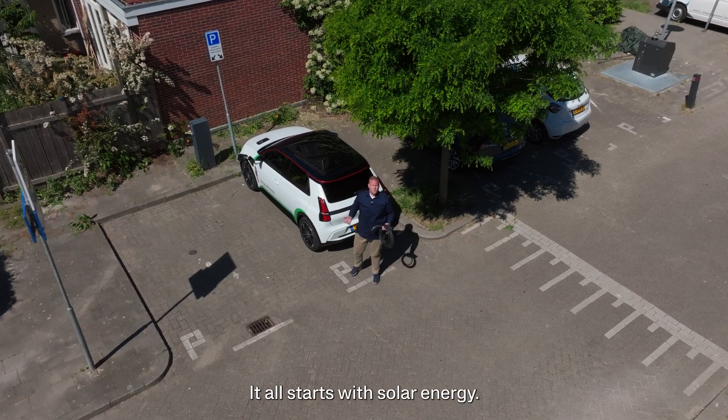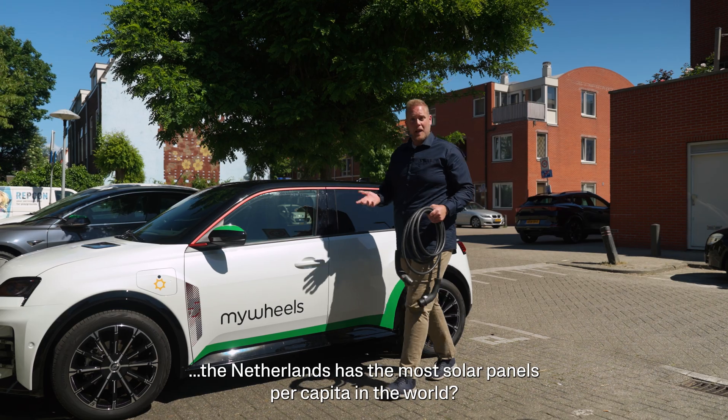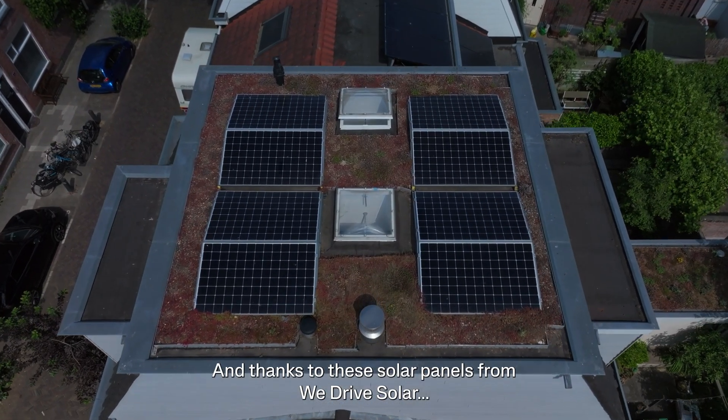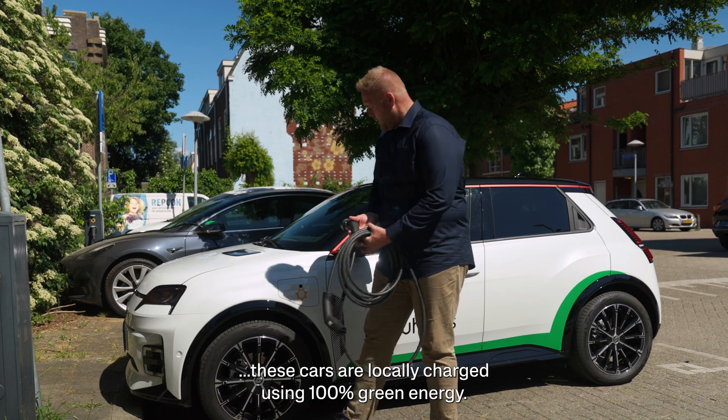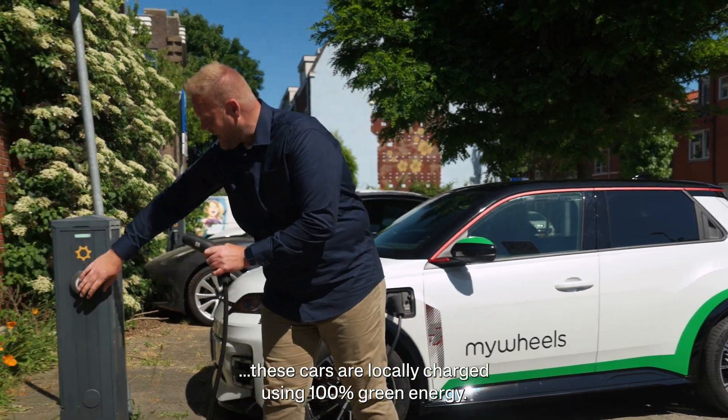It all starts with solar energy. Did you know that the Netherlands has the most solar panels per capita in the world? Now you know. And thanks to these solar panels from WeDrive Solar, these cars are locally charged using 100% green energy.